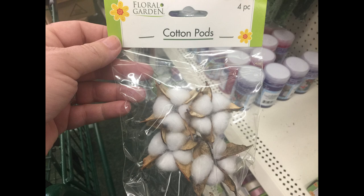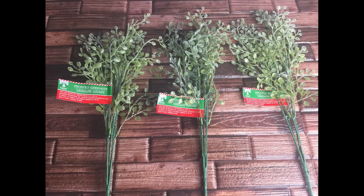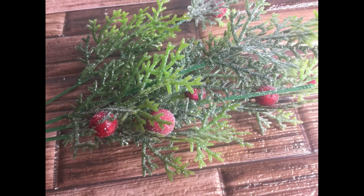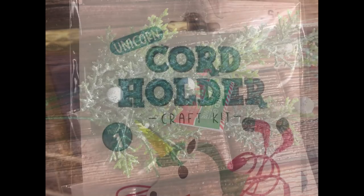I also found these floral garden cotton pods. You get four in a pack for the smaller ones, and they also have a larger size where you get three in a pack. They have these frosted, snow-covered flowers, just called greenery. They also had the ferns with the greenery and snow with the red berries and the white berries.